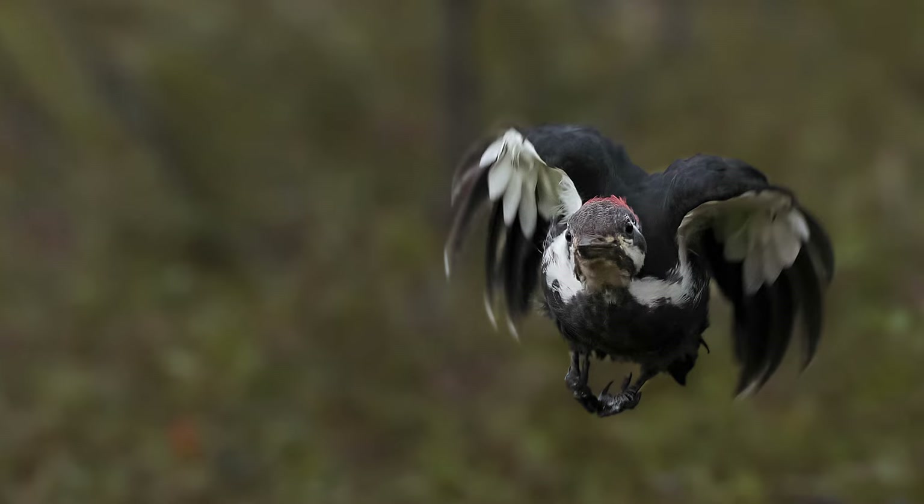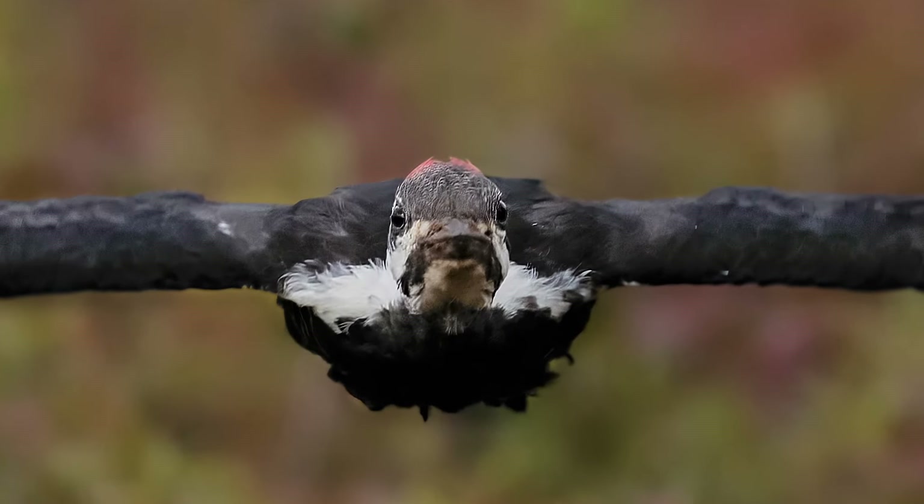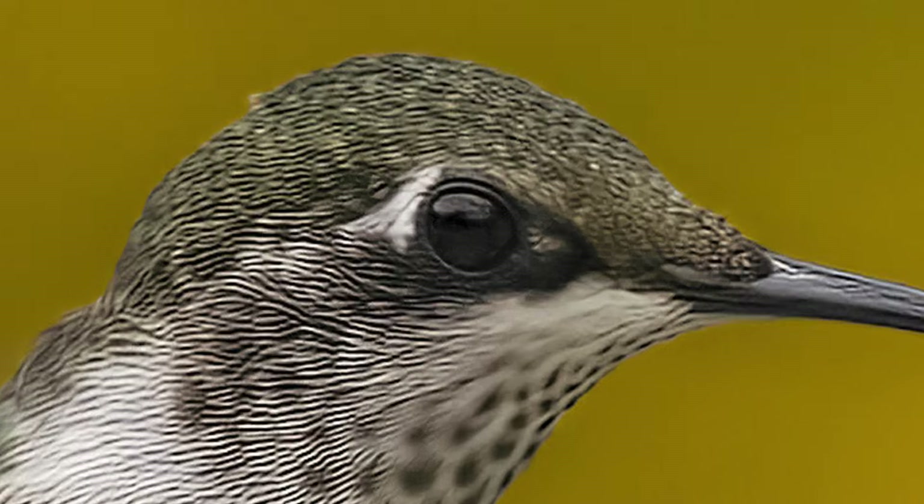Subject recognition. The autofocus of this camera is truly impressive. It locked focus on the eyes of this woodpecker flying directly at me. Even the eyes of these tiny hummingbirds are tack sharp.